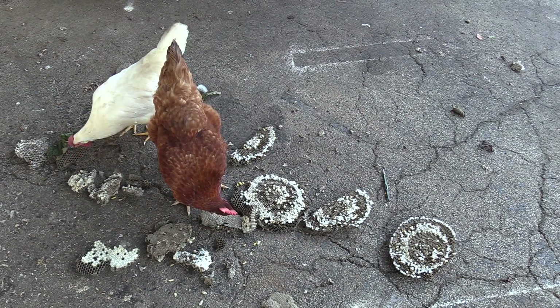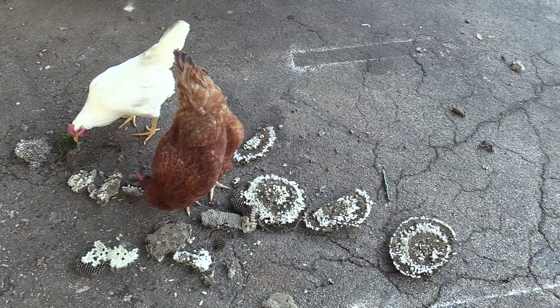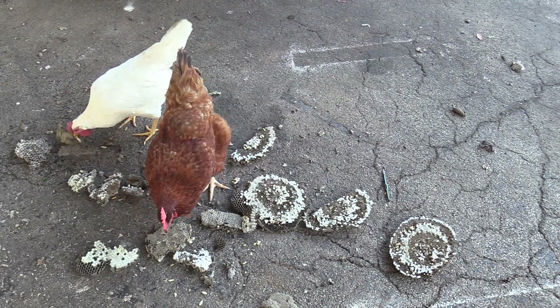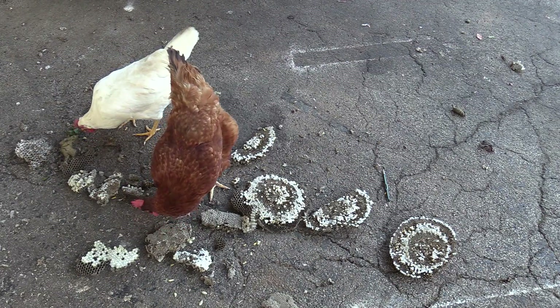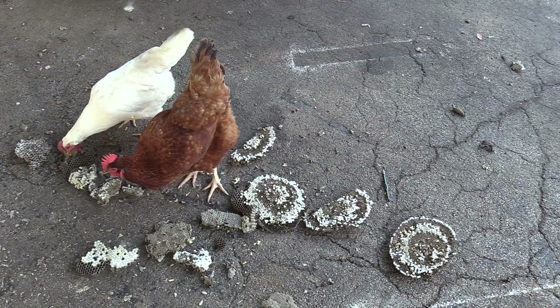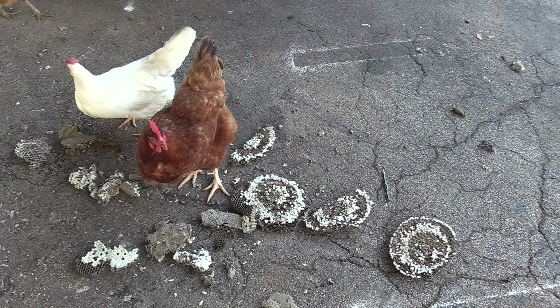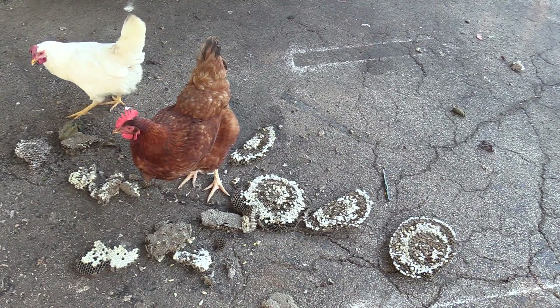Special treats for the chickens — one benefit of doing wasp nest removals. These were the two Yellow Jacket nests removed from the attic. That's one nest, and that's another one.